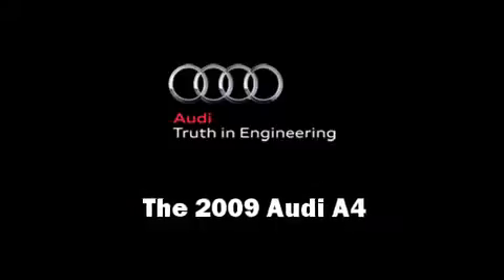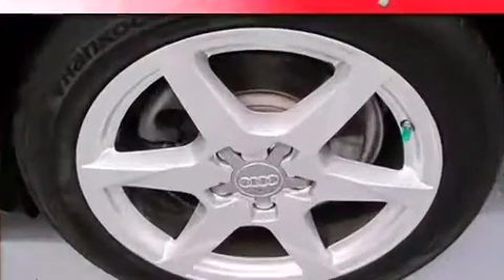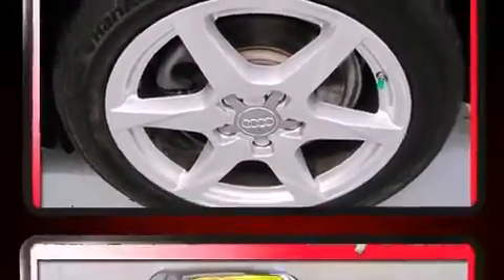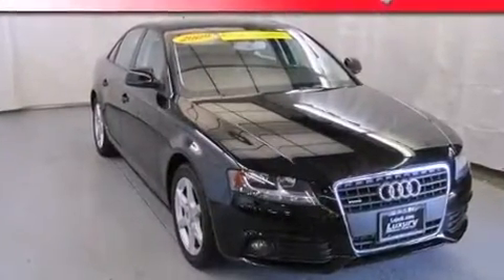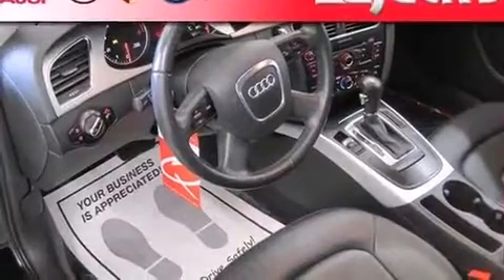Here's a great deal on a 2009 Audi A4. This four-door, five-passenger sedan has not yet reached the 50,000 mile mark. Under the hood, you'll find a four-cylinder engine with more than 200 horsepower, providing a smooth and predictable driving experience.